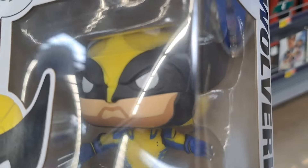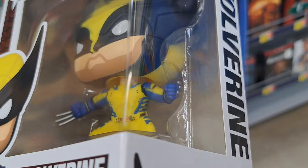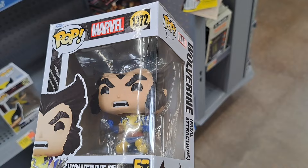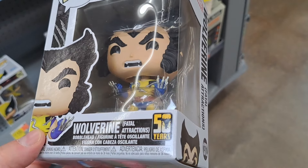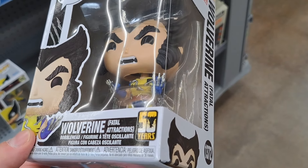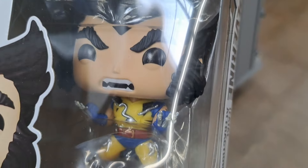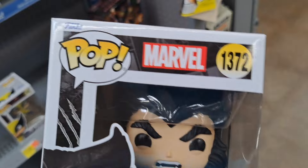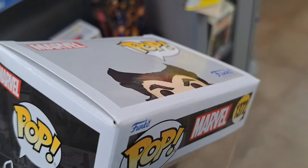Got this awesome Wolverine Funko Pop — super cool. Got this Wolverine: 50 Years Fatal Attractions. Super cool detail on this one Funko Pop. Pretty dang awesome Wolverine.